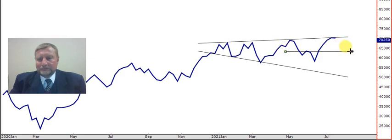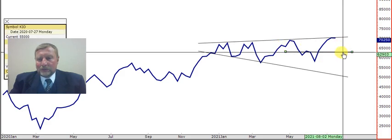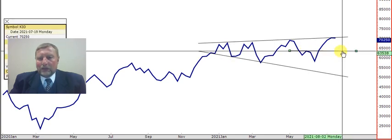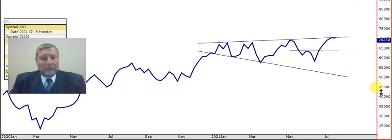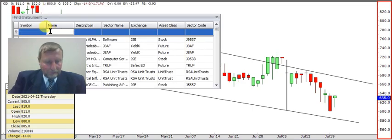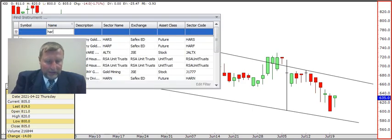My first sign of weakness would be that little support line there at 635.38. In the meantime I think hold on to it — I will not buy it, you may be a little bit late to buy. There's nothing wrong with the company and I'm sure they're going to pay another brilliant dividend. Let's have a look at Jacques's question — he's looking at Harmony, a gold mining company.